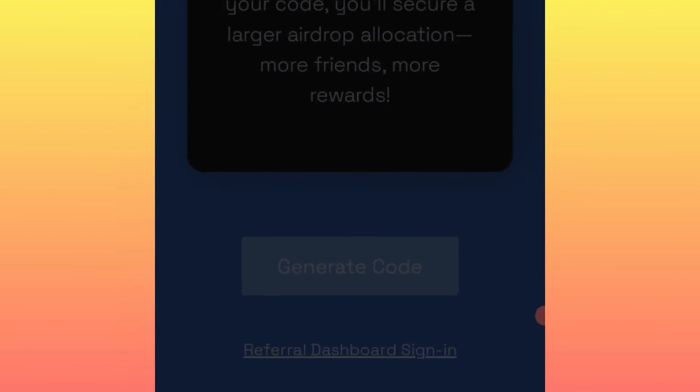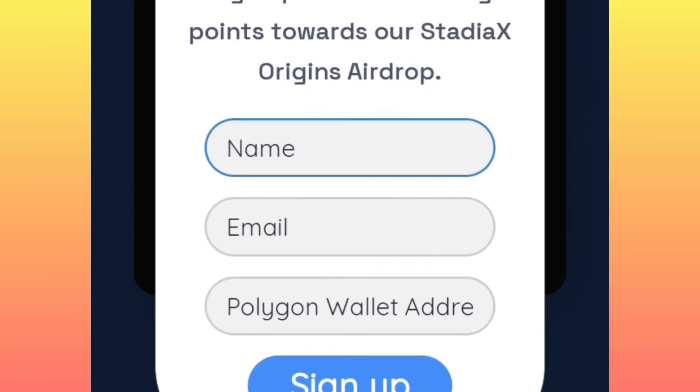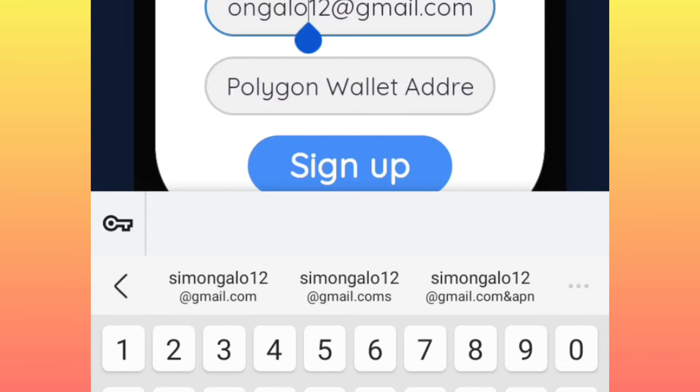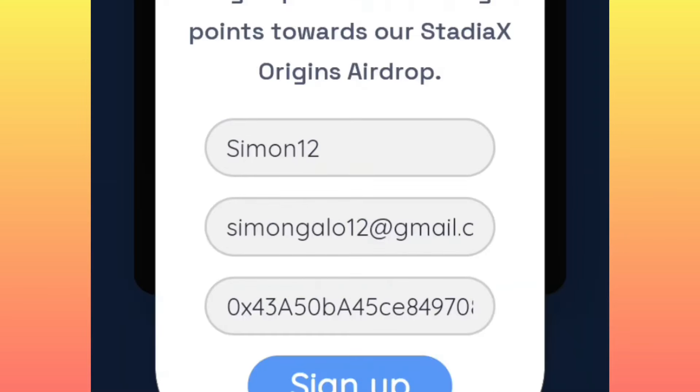After clicking on generate code, you will see a form requiring you to fill in your details. Enter your username and email, and lastly enter your Polygon Matic address that you copied. Then click sign up.